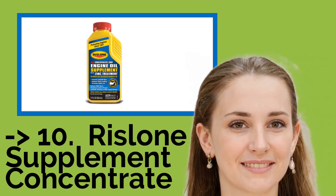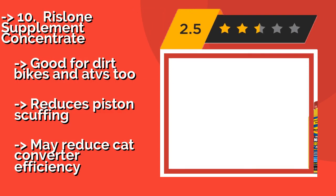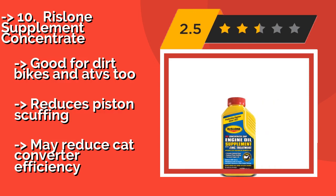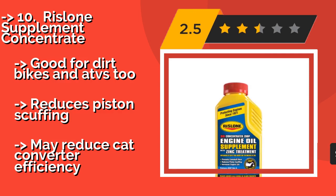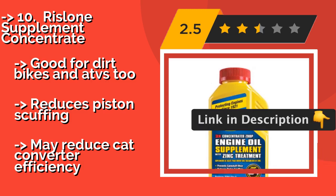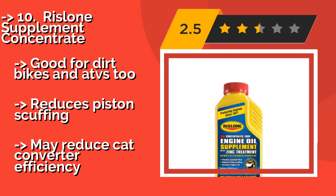The list starts from Rislone Supplement Concentrate. At around eight dollars, Rislone Supplement Concentrate is a preemptive and affordable solution for sustaining the health of your vintage car. It's not recommended for use in modern vehicles due to overly high levels of zinc and phosphorus. Good for dirt bikes and ATVs too — reduces piston scuffing, but may reduce catalytic converter efficiency.